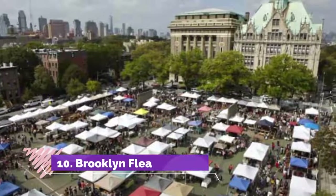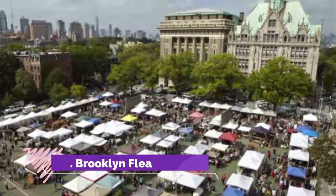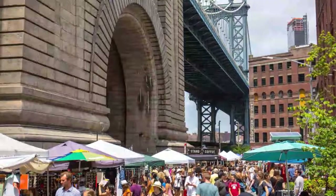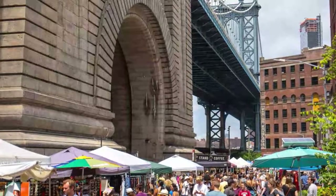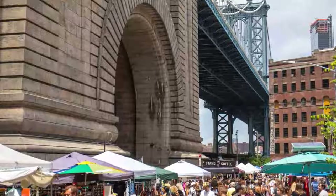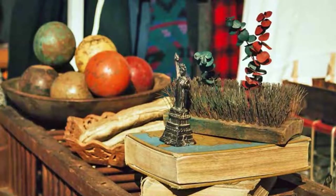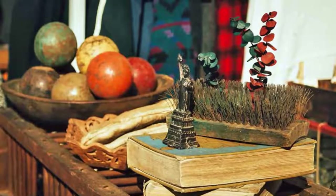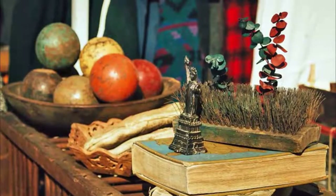Number ten: Brooklyn Flea. If you are into antiques, vintage clothing, furniture, and people watching, the Brooklyn Flea is a must-visit. This seasonal market takes place on the second-level patio of the Williamsburg Hotel on Saturdays, and under the Manhattan Bridge at DUMBO's Pearl Plaza on Sundays, brimming with vendors selling wares, collectibles, jewelry, clothing, food, and more.